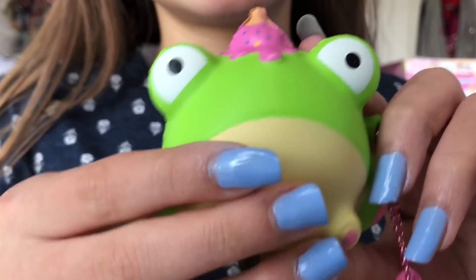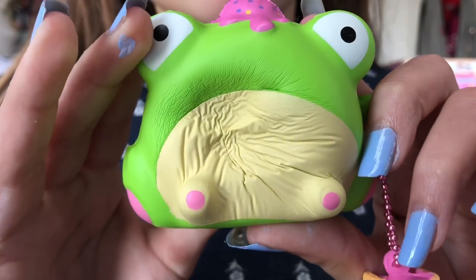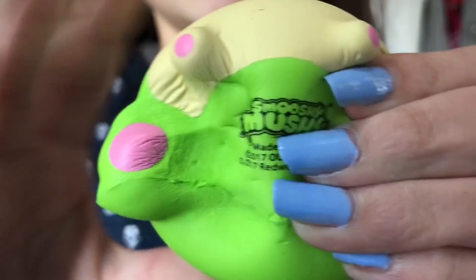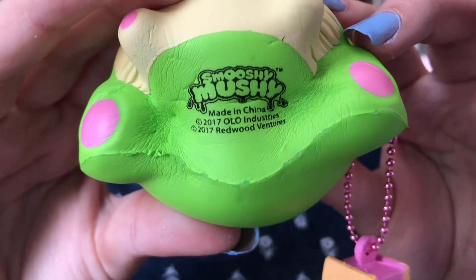Smushy-Mushy was kind enough to send these squishies to me, and let me tell you, these squishies are so squishy and slow rising. One of mine is like crazy defective because I've been squishing it so much lately.